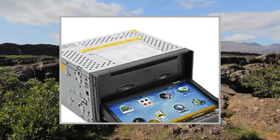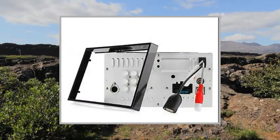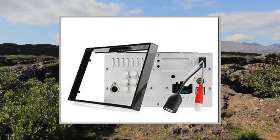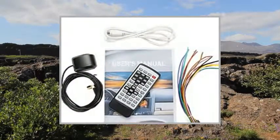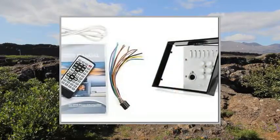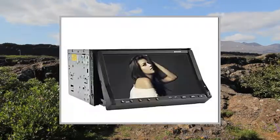DVD-RAM, MP4, JPG, WMV, MP3, SVCD, VCD, CD-RW. Radio Response Bandwidth: AM 522KHz–1620KHz, FM 87.5MHz–108MHz.